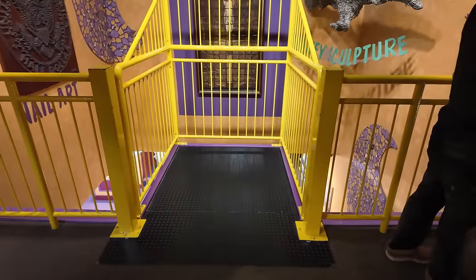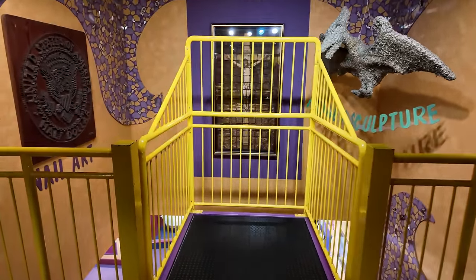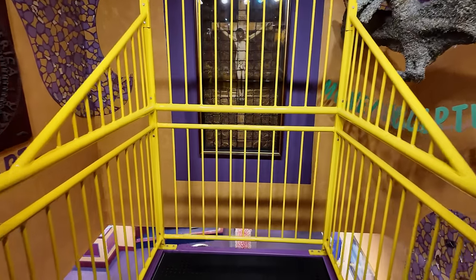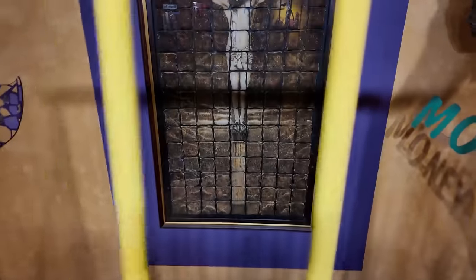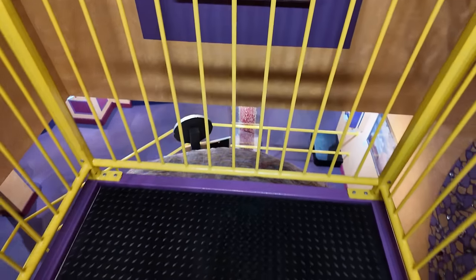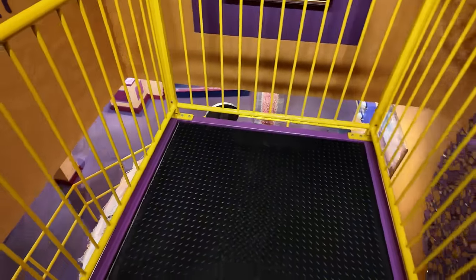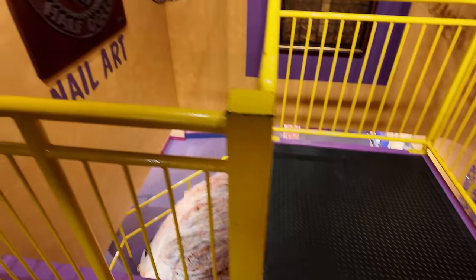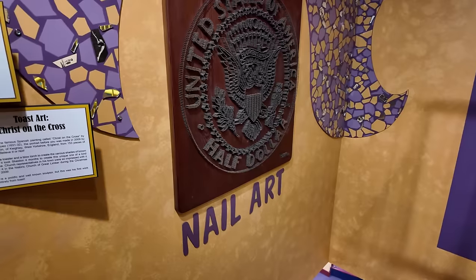They have this little area right here where you can get up close and see some of these items. The floor drops as you walk out — oh no! Pretty crazy. That's nail art here — a half dollar done in nails.